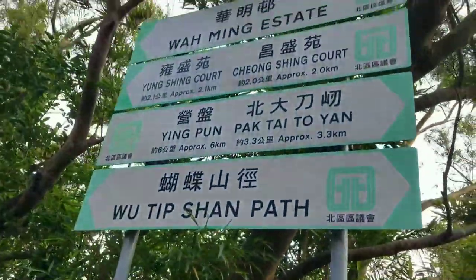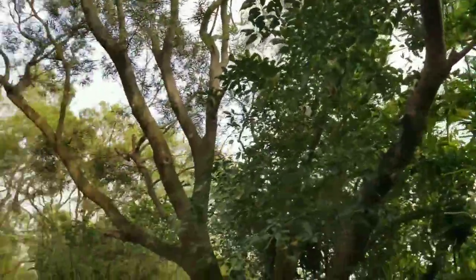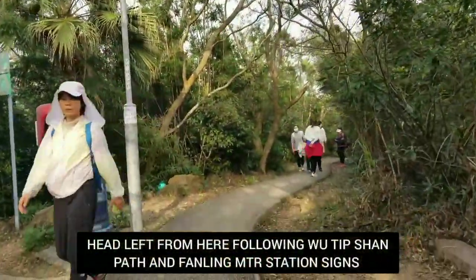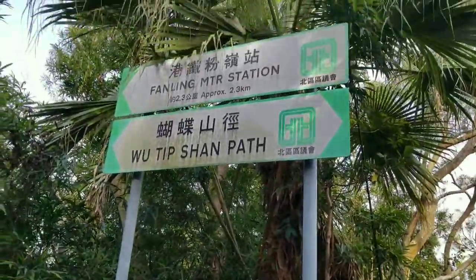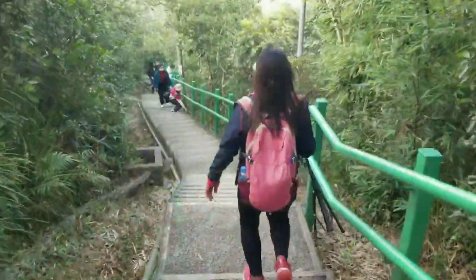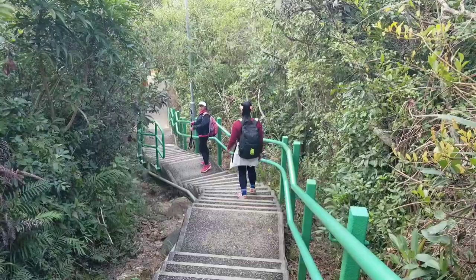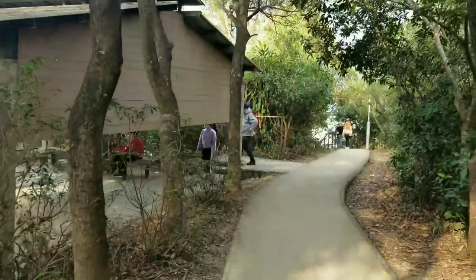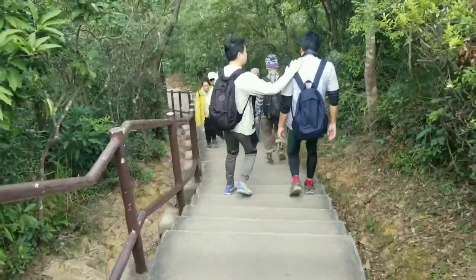So here we are — we're going to follow the Wu Tip Shan path. We're going to follow the sign on our left going to Fung Ling station and the Wu Tip Shan path. Let's go. Heading down to Fung Ling MTR station — it's only 20 minutes now.